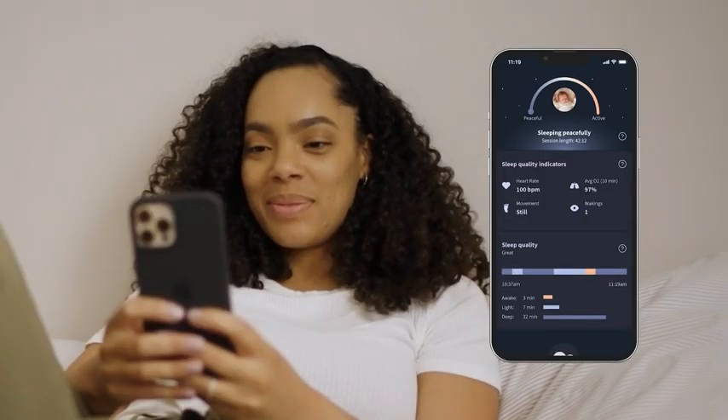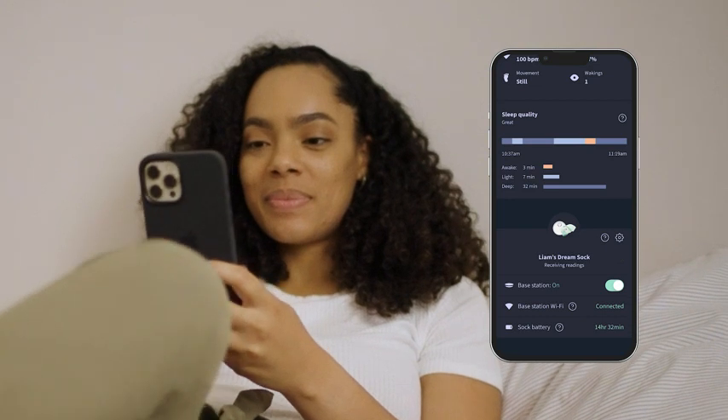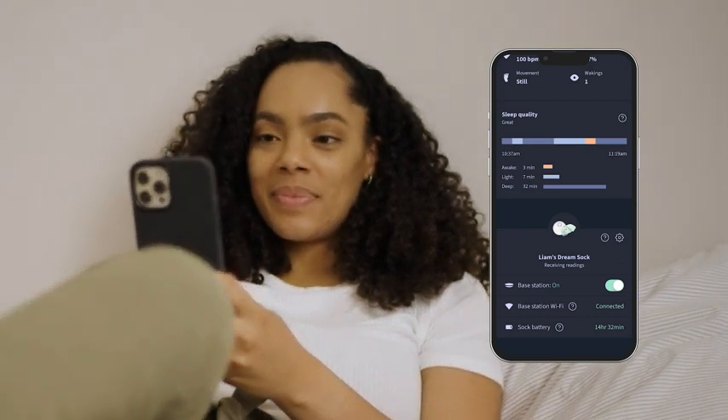Sleep monitoring comes to life in the Owlet Dream app. View your child's sleep state and receive prompts to gain actionable insights and build better sleep habits.